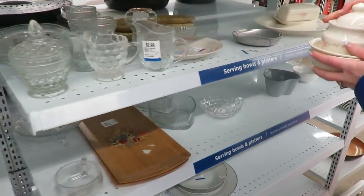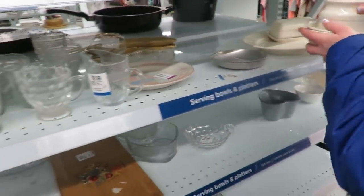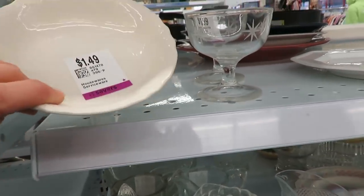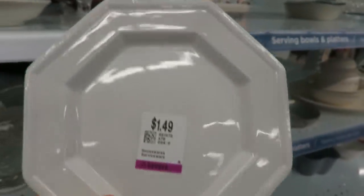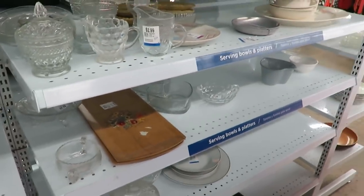I always look in the housewares kitchen area, because you never know what you're gonna find. There are just some cute little gems, and when you go with a friend it's more fun to look through — she didn't know some things I knew about thrifting, and I didn't know some things she was looking at. You learn as you go when you're a thrifter.